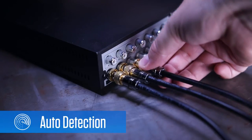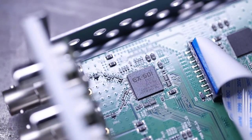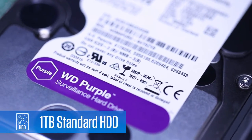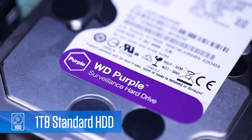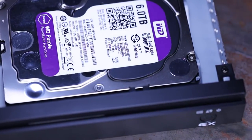The DVR automatically detects the signal type — either EX-SDI or HD-SDI — for camera flexibility, and comes standard with a 1 terabyte Western Digital Purple Series hard drive for extreme 24/7, 365 reliability.